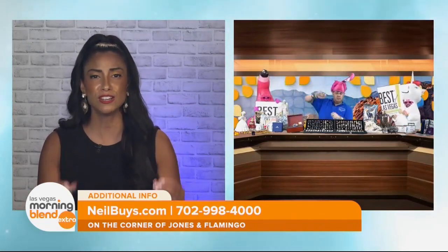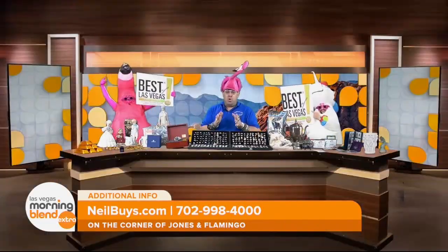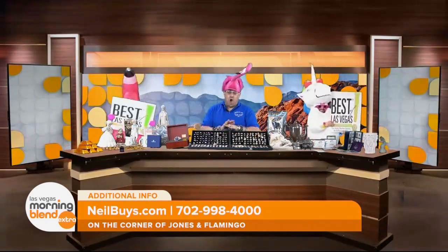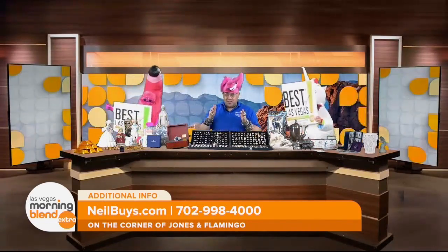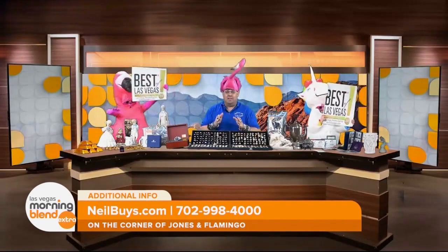Neil, you are a certified gemologist and you've been doing this business for nearly 30 years. Why is that important? When the customer comes in, they want to deal with an expert. Neil Sackmary is an expert — unequivocally. He is also the number one gold and jewelry buyer in Las Vegas.